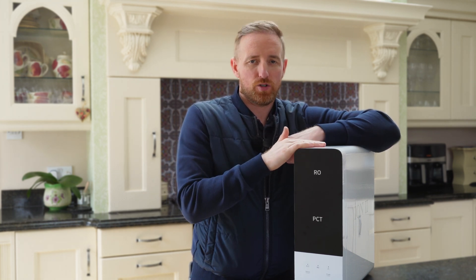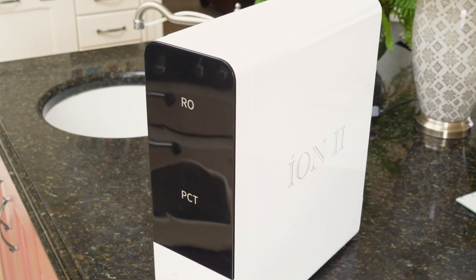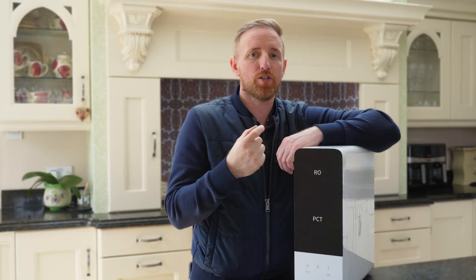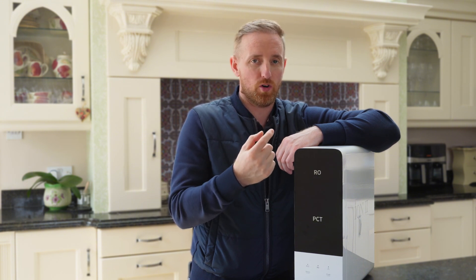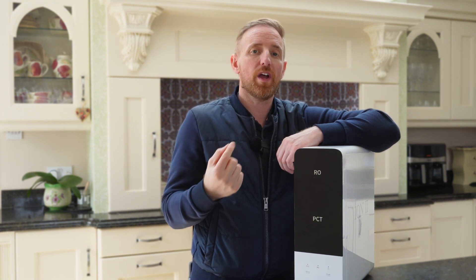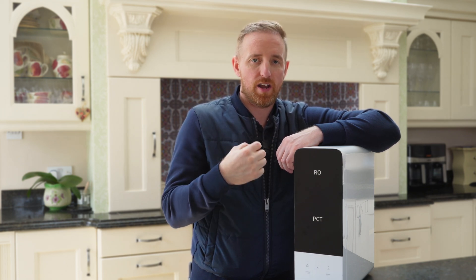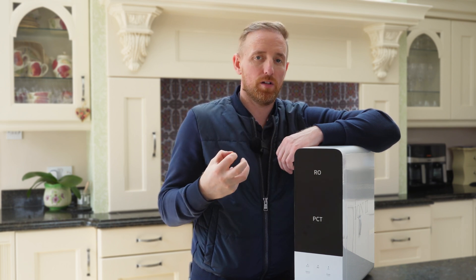So what is a reverse osmosis system? Reverse osmosis takes your water and filters it down to 0.0001 of 1 micron — that's a thousand times smaller than a strand of hair. When the water hits the reverse osmosis membrane, only hydrogen and oxygen, H2O, can get through the membrane, leaving all the waste behind.